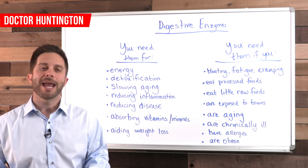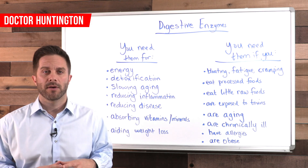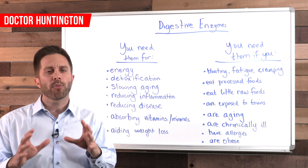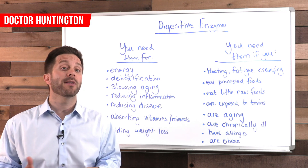Hey guys, Dr. Huntington here. In this video we're going to explore digestive enzymes — look at what they do, how to know if you're lacking them, and how proper functioning digestive enzymes can actually help you to live longer.